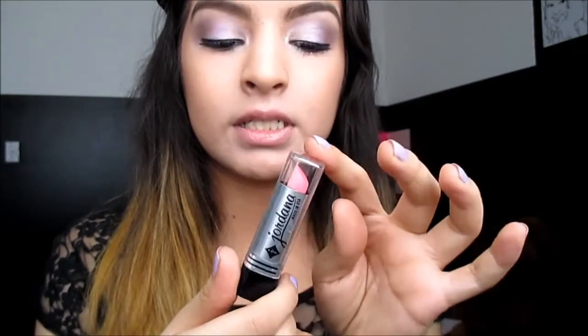First one I'm going to start off with is the Strawberry Shortcake Jordana Lipstick. You can find this brand at dollar stores and Walgreens. The lipstick is in Strawberry Shortcake and it literally smells like straight up Strawberry Shortcake. I don't know if they intended it to be this way but it literally smells like Strawberry Shortcake.